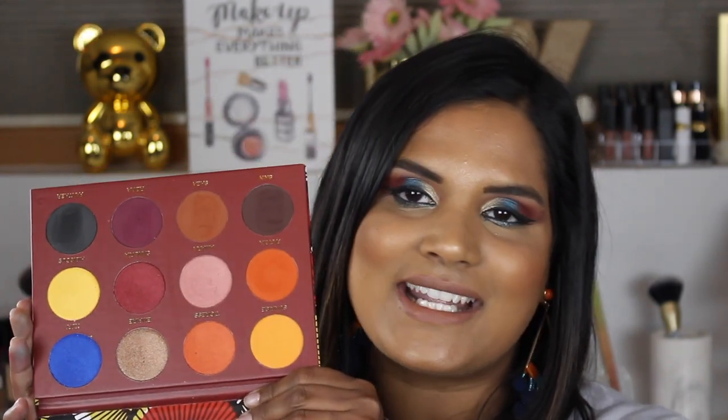This is the Zuri Cosmetics Zuri eyeshadow palette. I picked this up because I saw Angelica talking about it, as well as Spooky Lips and Fat Hips — Lacy was talking up this palette, and of course she sent me over the edge. So here it is in all its glory.